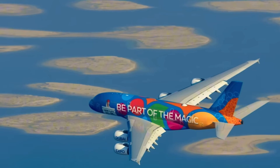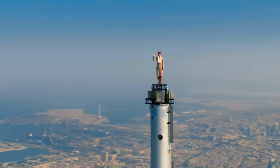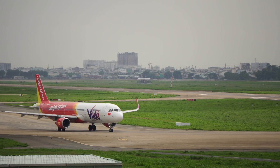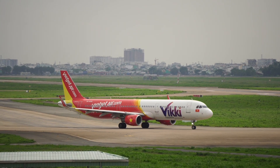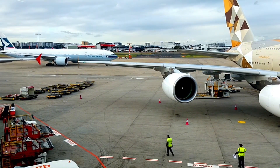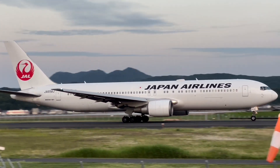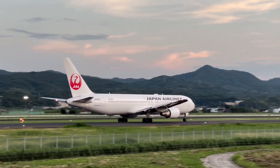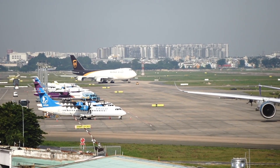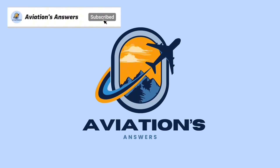So next time you fly, remember — behind every smooth flight is a highly trained team, a complex web of systems, and a level of planning you rarely see. Commercial aviation may look effortless, but it's anything but simple. If you learned something new, give this video a like, subscribe for more deep dives into the world of aviation, and check out the rest of the series. Let me know in the comments: what part of flying should we explain next? Thanks for watching, and safe travels.